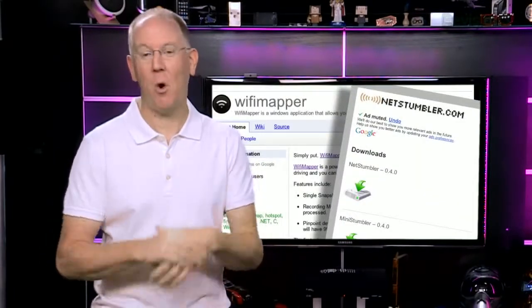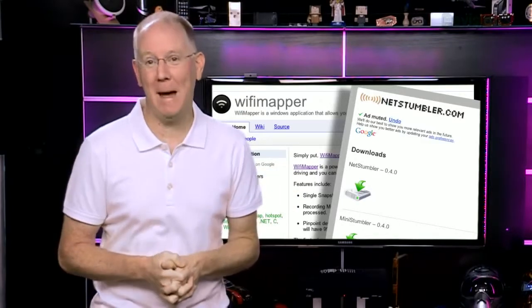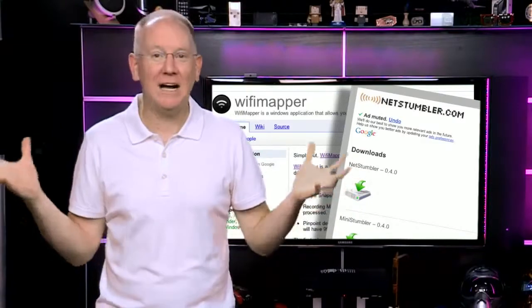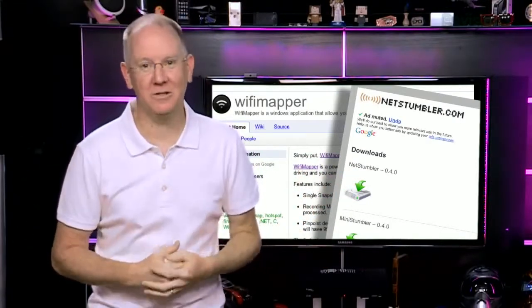You've heard of Wi-Fi? Well, meet Wi-Spy. I'm constantly running into people who have no idea what war driving is. We're talking about geeks who drive around looking for unsecured Wi-Fi access points and log them, complete with GPS coordinates. You can download a free program for PCs from netstumbler.com, or use Wi-Fi Mapper, and then just drive around collecting information about every access point you pass.